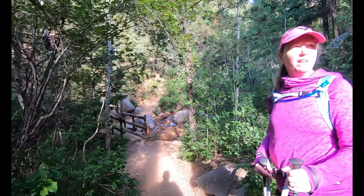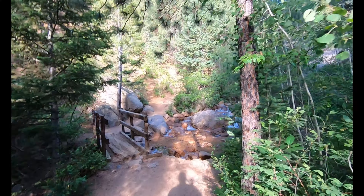Here we are. Seven Bridges Falls Trailhead. You ready to go walk? Yep.